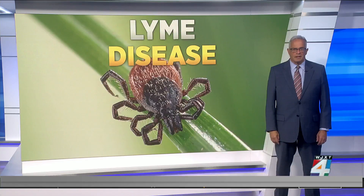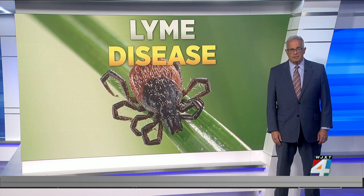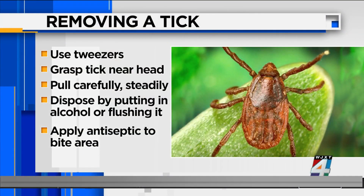Researchers are working on a vaccine that would cause the area bitten to immediately become itchy and inflamed, giving somebody a chance to remove a tick before it has time to transmit Lyme or many other diseases. But until then, if you do find a tick, remove it as soon as possible with tweezers. Gently grasp the tick near its head — don't squeeze or crush it, but pull carefully and steadily.